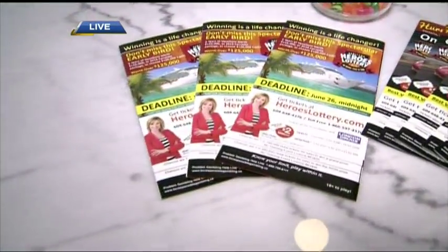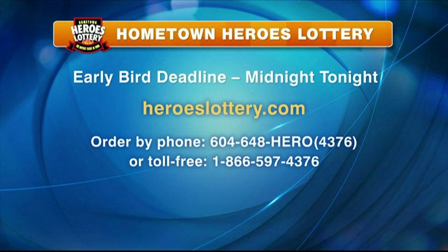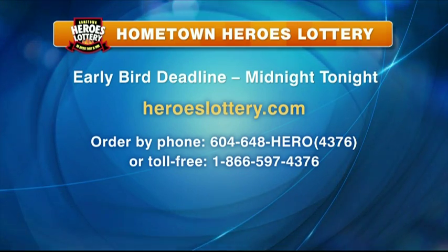We do want to remind you that it is the early bird deadline, midnight tonight. Some of the things that you can win: you could win five years of vacation worth $125,000. There's a 2015 Corvette — this Corvette is spectacular. I can totally see you cruising down to Whistler in that Corvette. Or you can choose $100,000 cash.